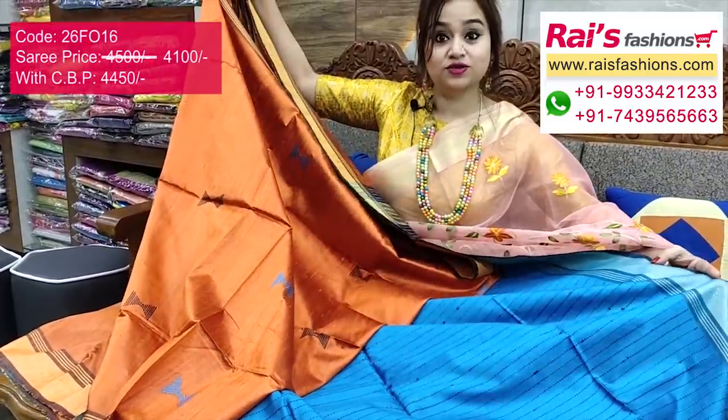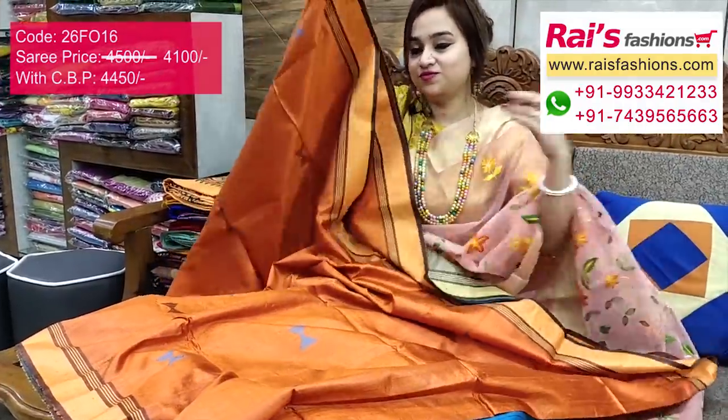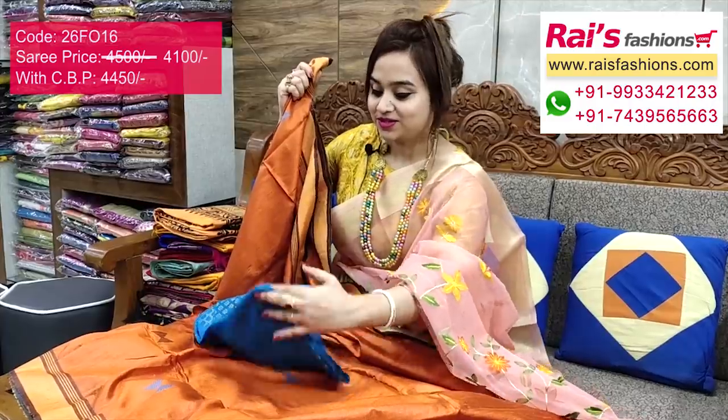The running blouse piece has fully stitching stripes pattern — orange set, very bright, beautiful, gorgeous and elegant looks. I suggest this silk material heavy brocade work contrast blouse piece for outstanding smart traditional bright looks.